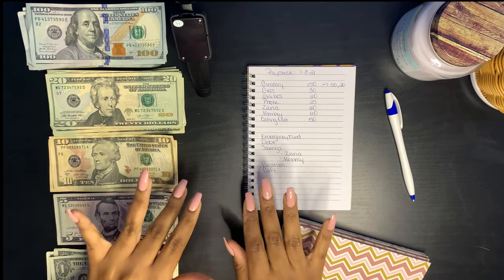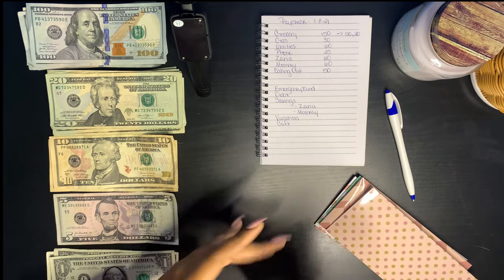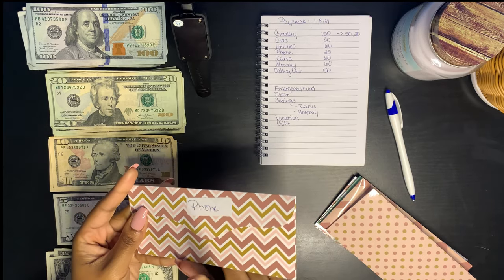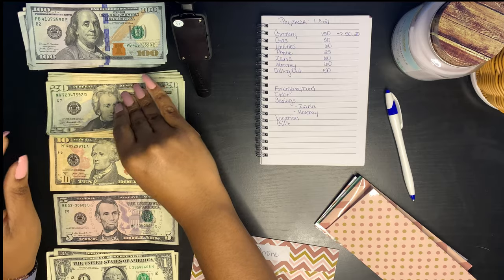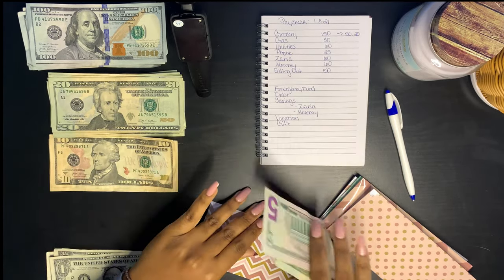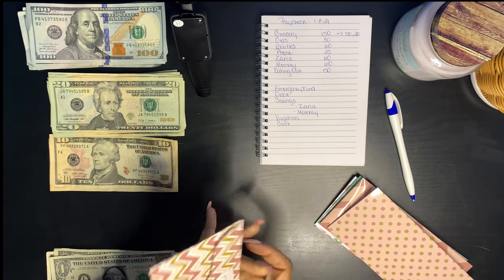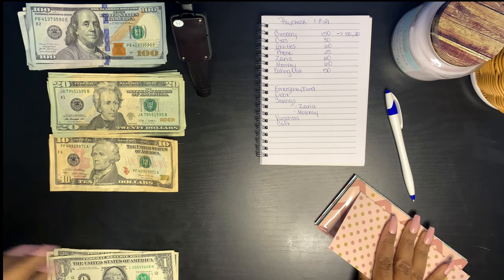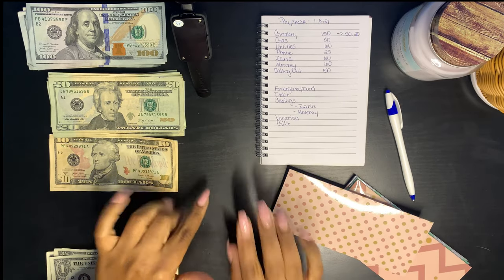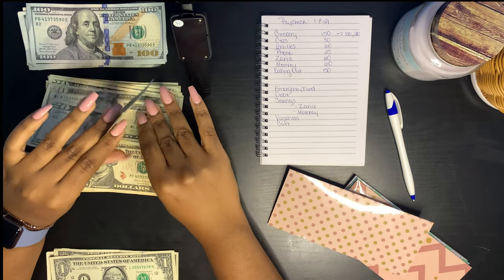So let's get started with stuffing. The first envelope we have is phone, and phone will be getting $25. Next, groceries — groceries will be getting $150. However, I have already went grocery shopping, so we'll be getting $60 today.